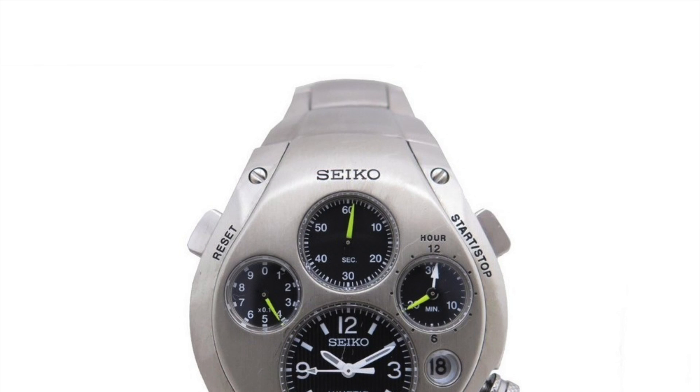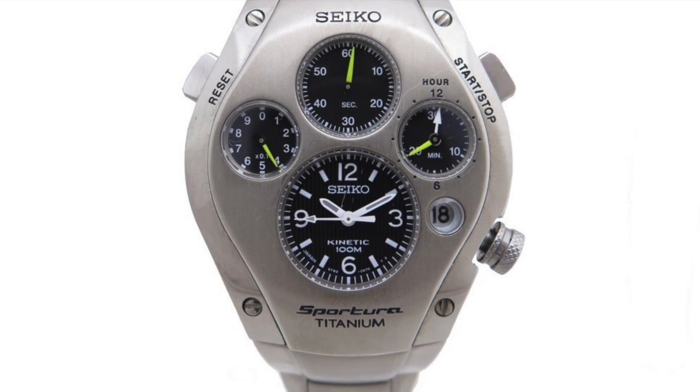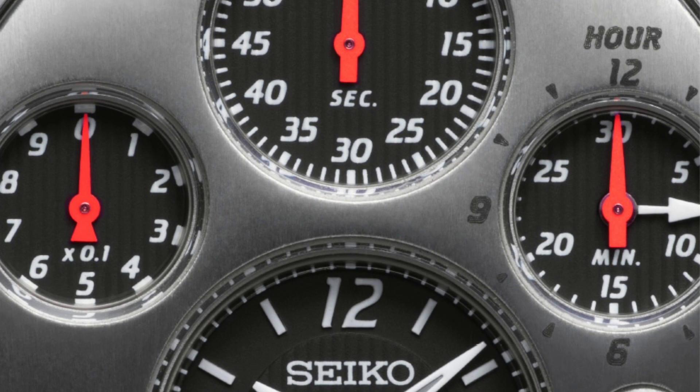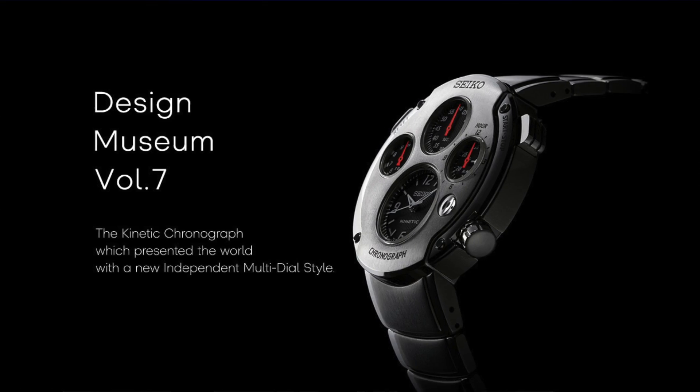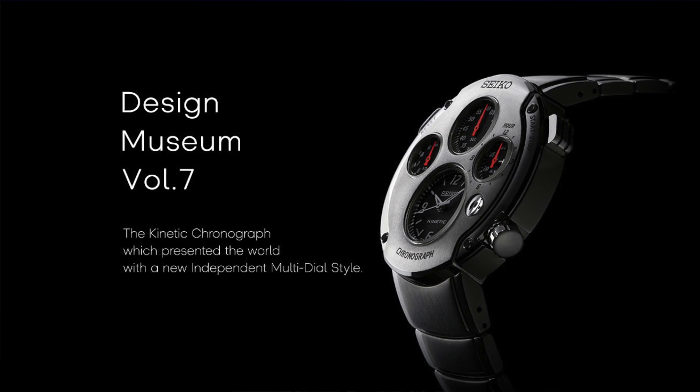The new set of solar chronographs Seiko have released are a lot similar to the late 90s, early 2000s kinetic chronographs. Designs expressing the sense of speed — these were quite unique at the time because each hand had its own dial independently, giving the watch a cockpit look. Those old watches were powered by Seiko kinetic technology: quartz-based but with a free-flowing rotor instead of a battery. If you had several watches and didn't wear one for a while, the capacitors in these movements went kaputsky.